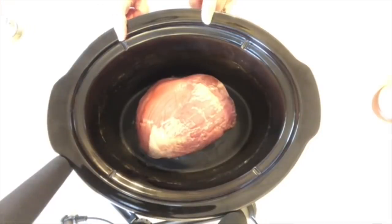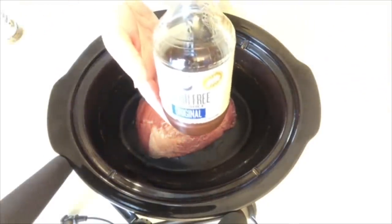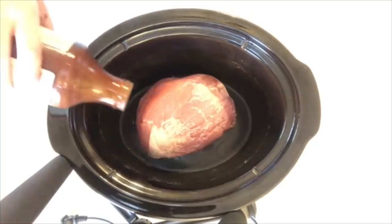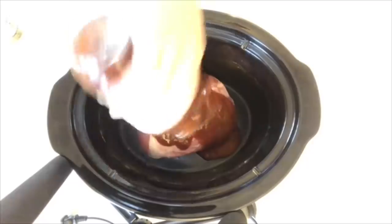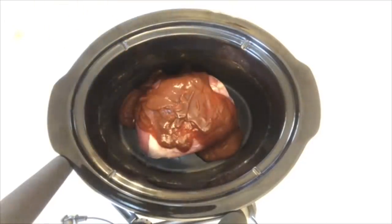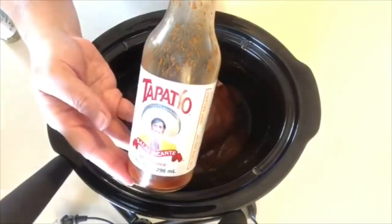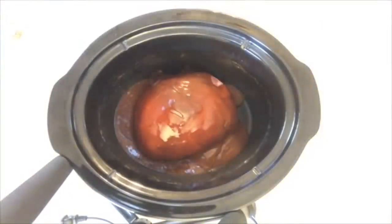For this next recipe I'm going to make some barbecue pulled pork — it's super simple. I've made this before on my channel. I'm going to throw in the rest of this sugar-free barbecue sauce, the original one, and add a little bit of Tapatio because I like a little hot sauce in there.